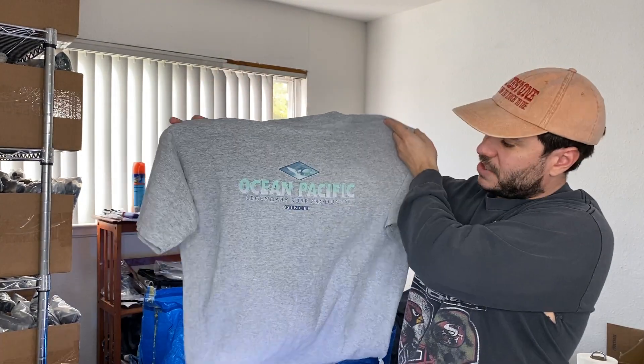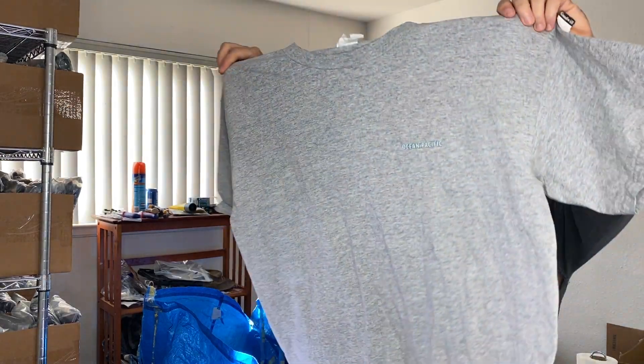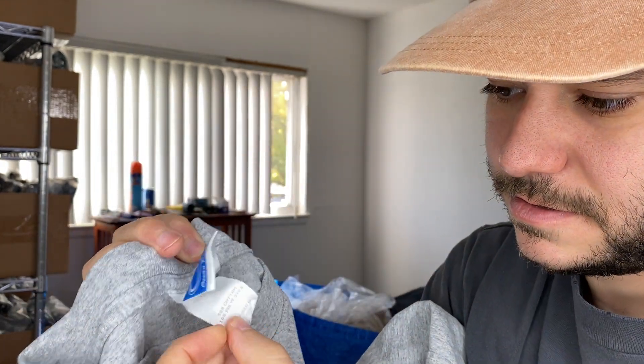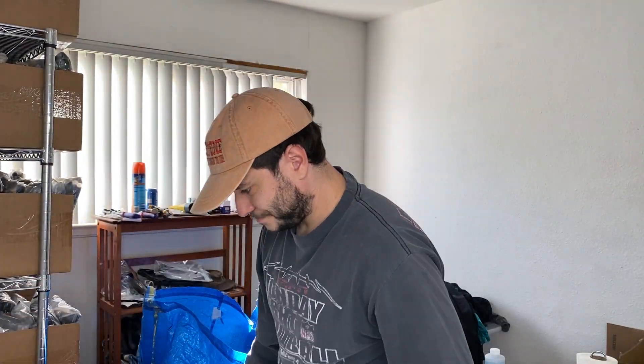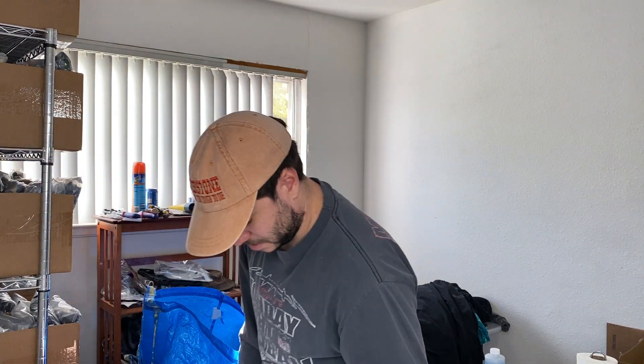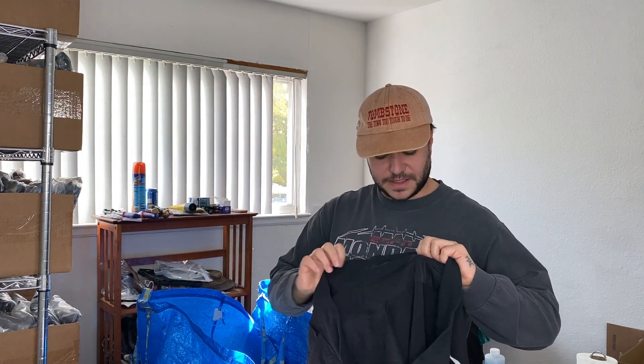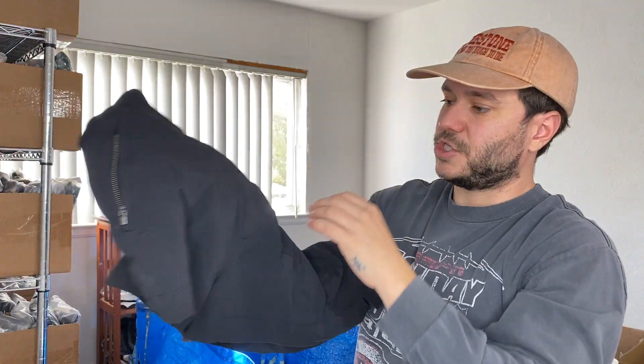We have a vintage Ocean Pacific t-shirt — it's like a surf and skate company from the 20th century. This one's made in El Salvador but you can just tell it's a vintage shirt by the feel. Might be late 90s, early 2000s. Not single stitch but it's certainly vintage. Here's a pair of Athleta Trekkie shorts — you can always tell the Trekkie ones by this ripstop material and it's kind of stretchy. They sell pretty well and this is a nice big size, size 18.